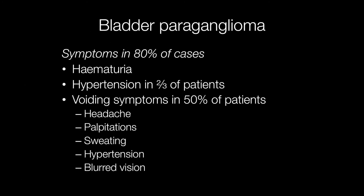Around 80% of patients with bladder paragangliomas present with symptoms including haematuria and hypertension, and approximately two-thirds of patients will have hypertension. The really interesting symptoms are those that occur during micturition or voiding, accounting for around 50% of patients, who will have symptoms such as headaches,